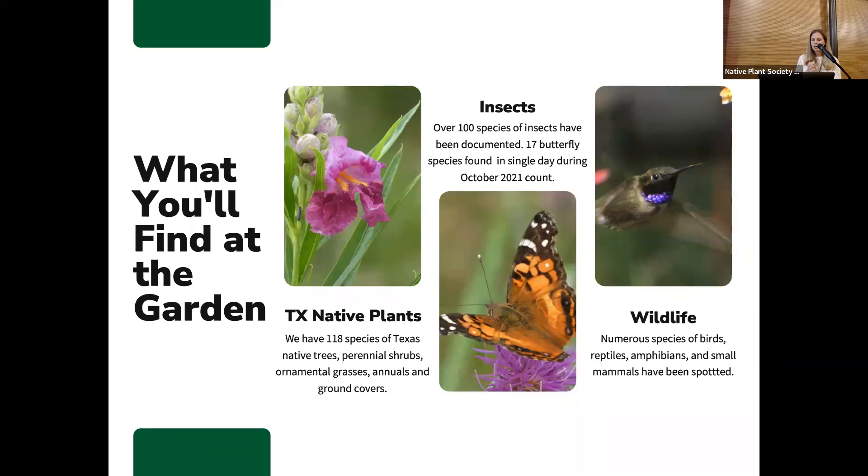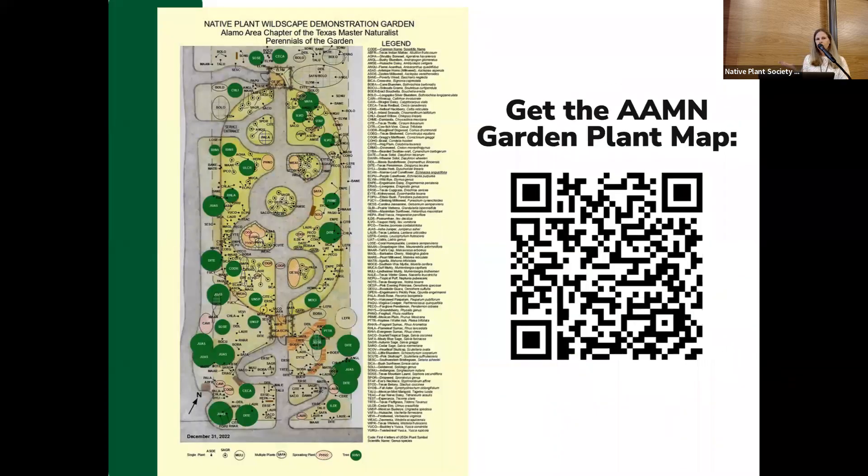We get a lot of birds too — hummingbirds, small reptiles, lizards, amphibians. It's a pretty neat place for viewing Texas wildlife. One of our volunteers created a really detailed and amazing map of the garden that is updated regularly. It shows all the plantings both inside the gate and in the surrounding area. You can get that by scanning the QR code or on our Alamo Area Master Naturalist website.